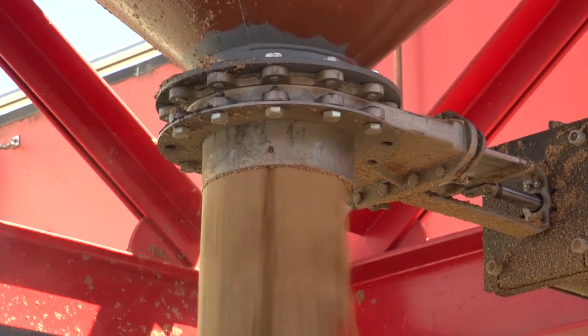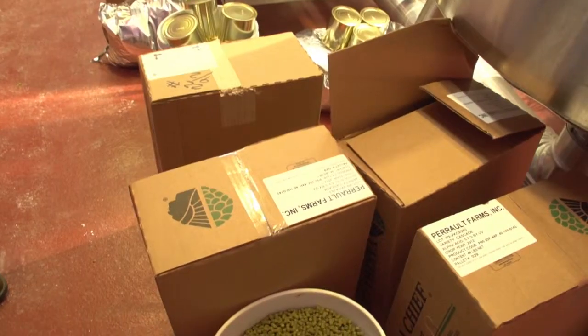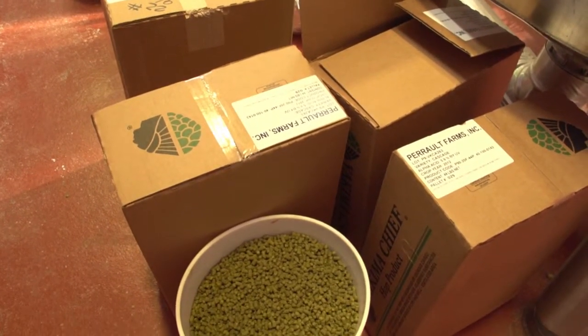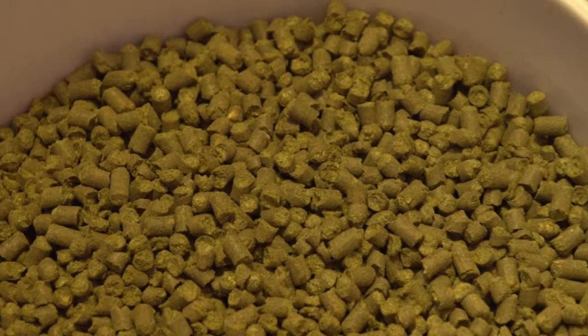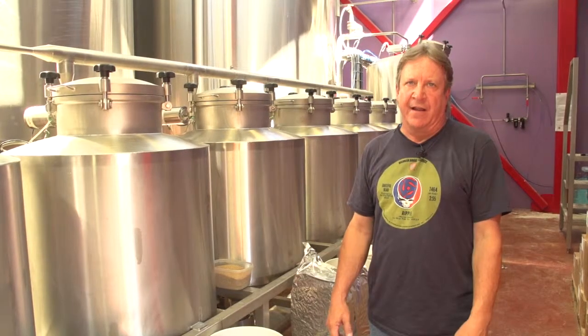Now that we've got the wort going into the kettle from the pre-run, we've got to add the hops. Hops are going to take that sweet liquid — the sweet wort — and add a balance of bitterness that makes the complexity that makes a beer interesting. The yeast is what creates the fermentation by eating the sugars, squirting out alcohol, farting out CO2, and you've got beer at the end of a short period of about 10 to 14 days.